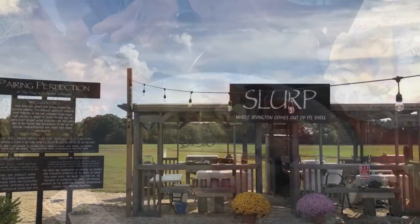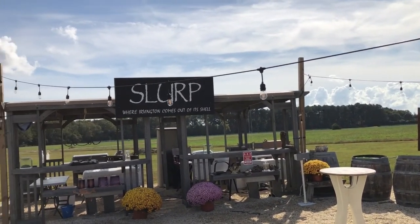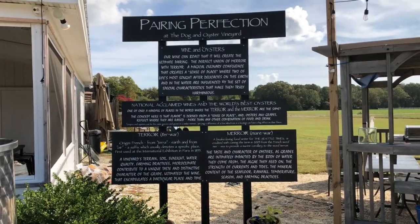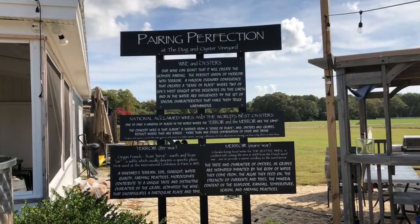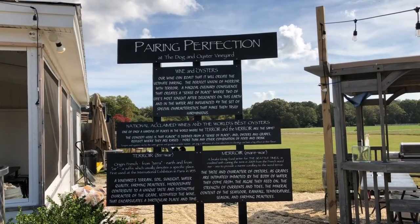On weekends they have their chef here and they serve pairings that have some oysters and other kinds of seafood that pair well with their wines. This speaks a little bit about the soil and the climate here, and how the grapes grown in the same area that the local oysters are grown in make them a perfect pairing.